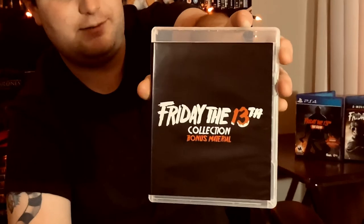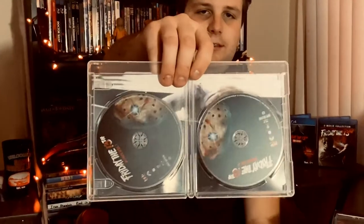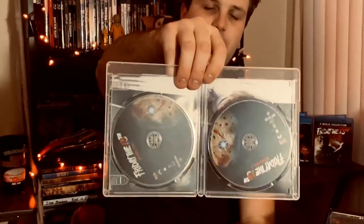The piece de resistance for collectors and film nerds who love bonus features — there's a whole separate bonus features case with two full discs of extras. This is where the money is right here.